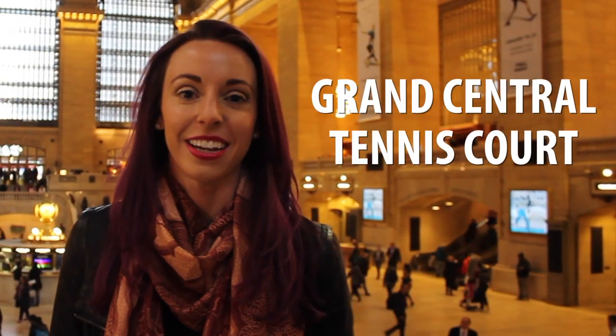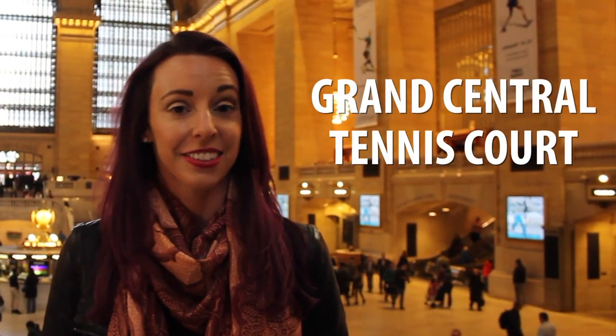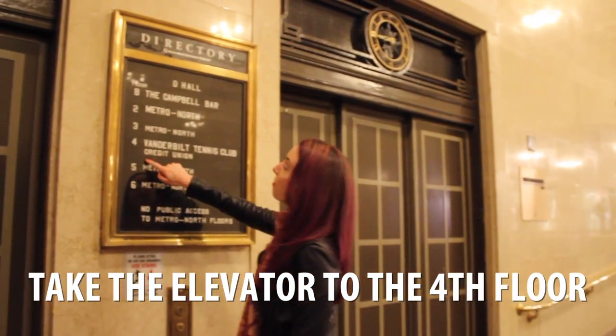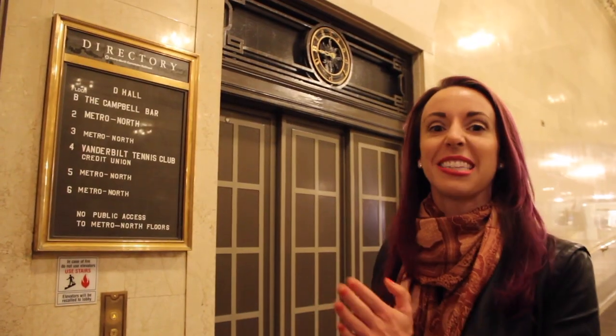There are so many secrets in Grand Central, but one of the most interesting is that there's actually a hidden tennis court inside. I'm going to show you exactly how to get there. It's open to the public, and most New Yorkers don't even know it exists. Let's take the elevator inside Grand Central to the fourth floor. It's called the Vanderbilt Tennis Club.